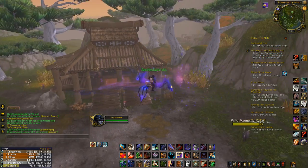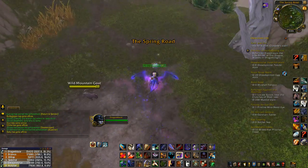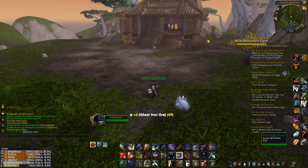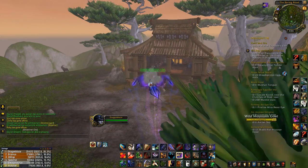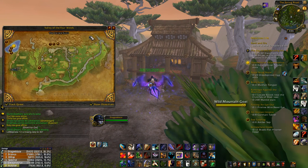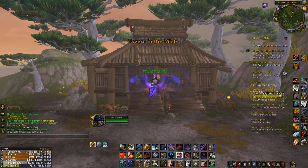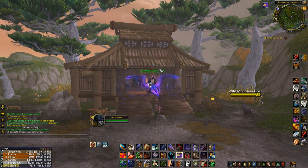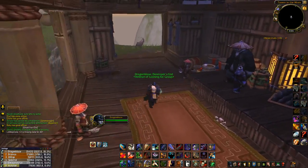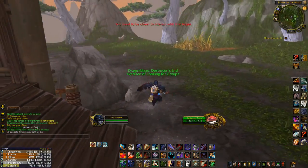Hey guys, Mr. Team Tactical here with a quick video on the Black Market Auction House in Mists of Pandaria, which is the most recent expansion for World of Warcraft. We're looking at the Black Market Auction House here — it's right in the Veiled Stair, which is top right of Valley of the Four Winds. The first thing to say is this is a PvP area, so there might be a fight to get here.